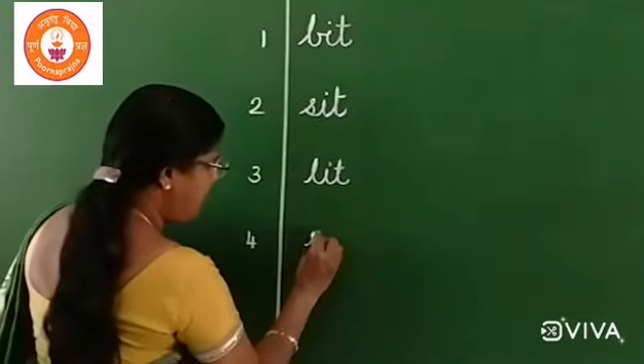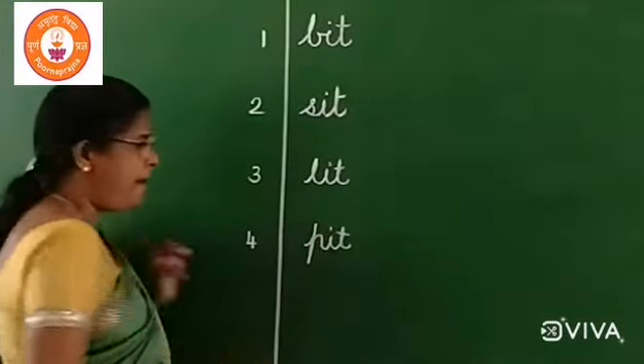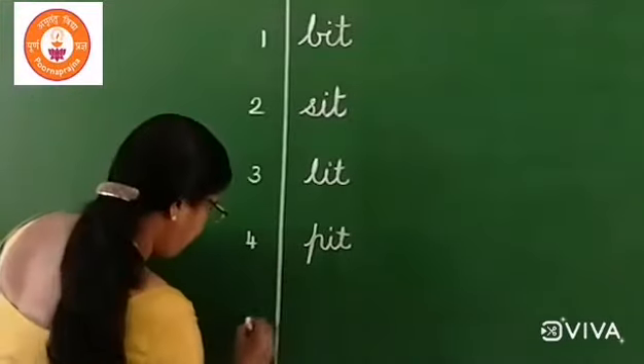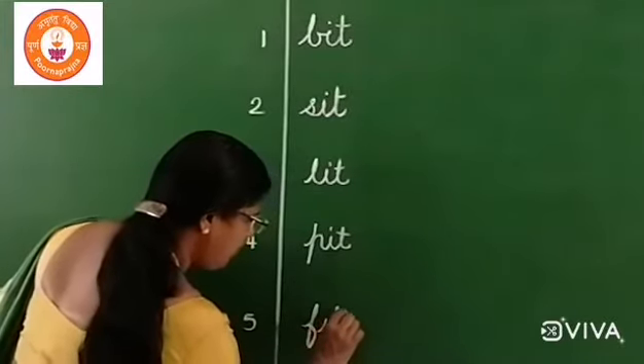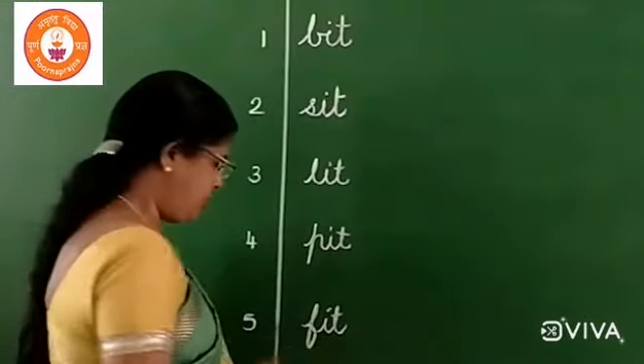Number four: P, I, T — pit. P, it — pit. Number five: F, it — fit. F, I, T — fit. F, it — fit.